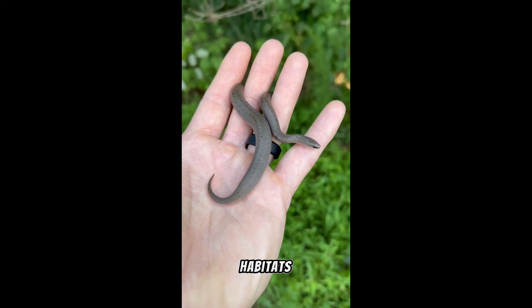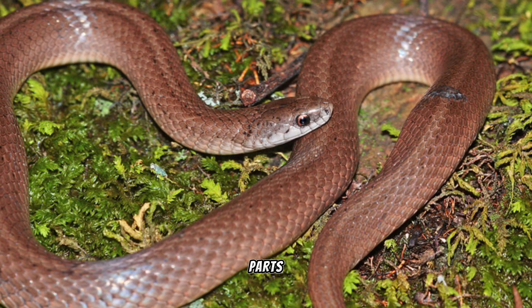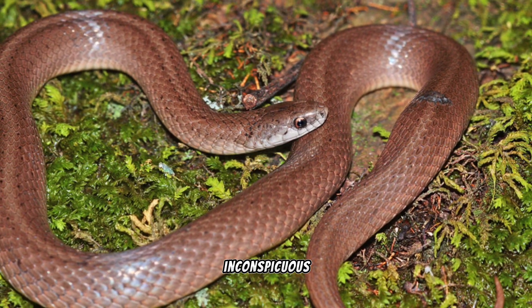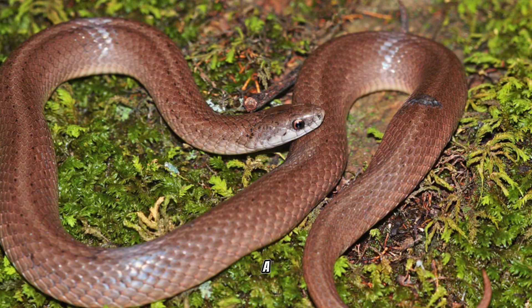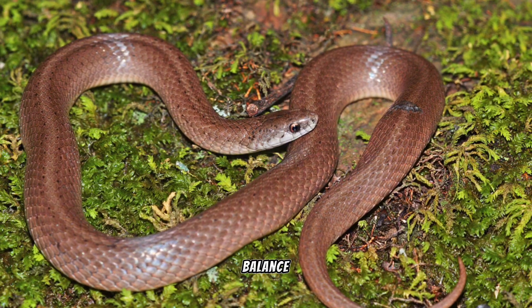They are found in various habitats, including woodlands, meadows, and grasslands, across parts of the United States. Despite their inconspicuous nature, these snakes play a role in controlling invertebrate populations, contributing to the ecological balance of their ecosystems.